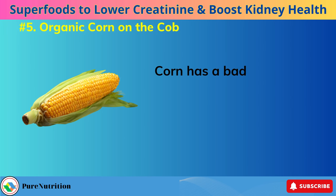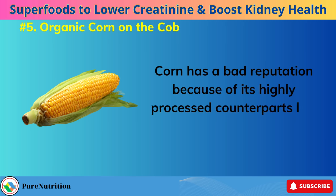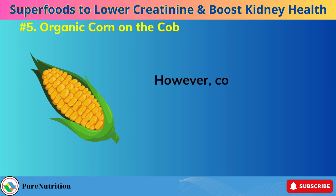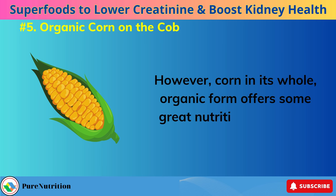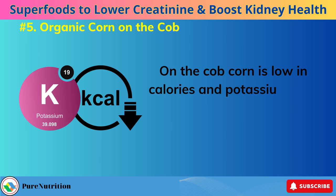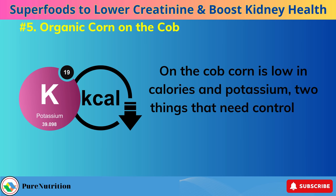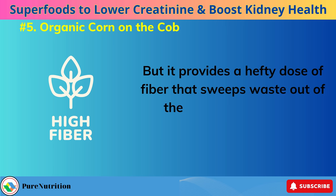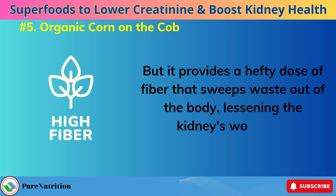Number 5: Organic corn on the cob. Corn has a bad reputation because of its highly processed counterparts like corn syrup and corn flour that are common in unhealthy foods. However, corn in its whole, organic form offers some great nutritional benefits. On the cob corn is low in calories and potassium — two things that need controlling for kidney health — but it provides a hefty dose of fiber that sweeps waste out of the body, lessening the kidney's workload.